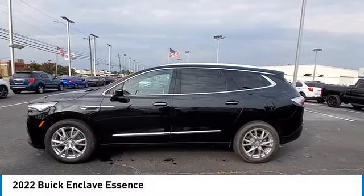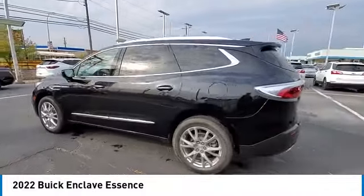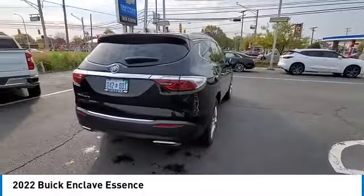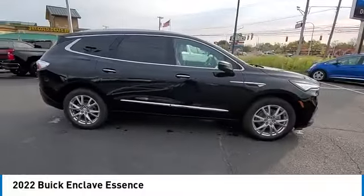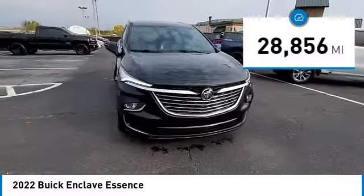Stop by and take a look at the 2022 Enclave. The Enclave offers three rows of seats, standard. Not only is it roomy and stylish, but Buick really did its homework on this vehicle — they did not cut any corners. This vehicle has less than 30,000 miles.